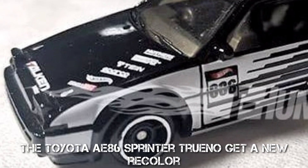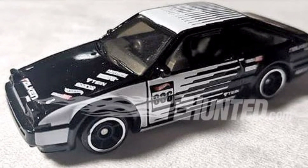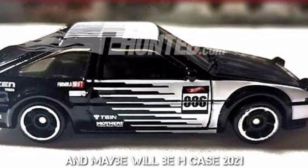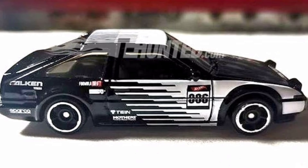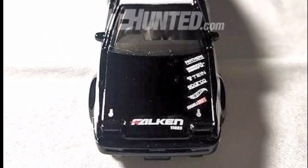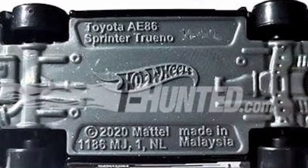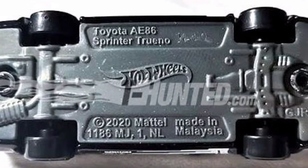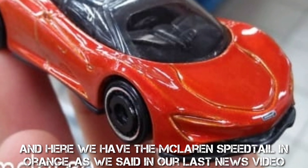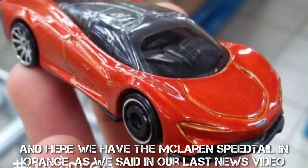The Toyota AE86 Sprinter Trueno gets a new recolor, and maybe it will be HK's 2021. And here we have the McLaren Speedtail in orange, as we said in our last news video.